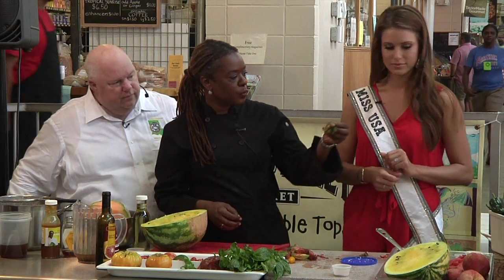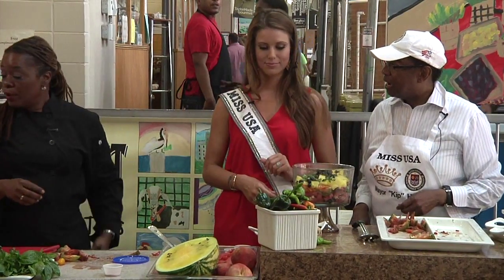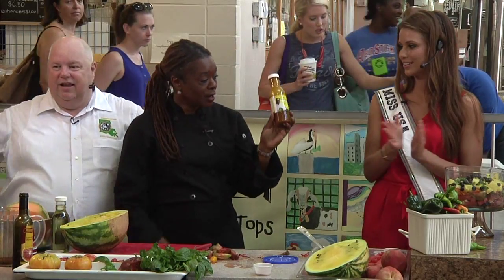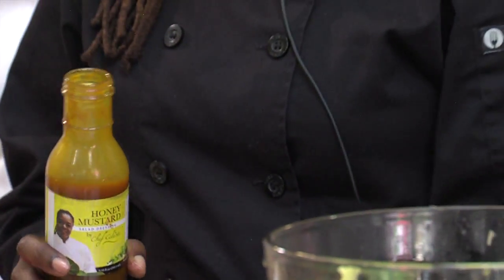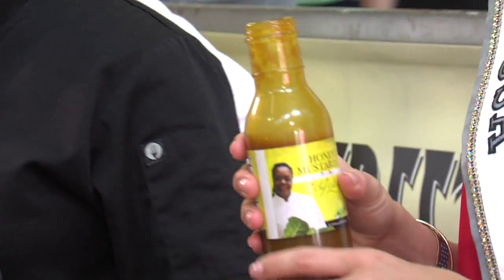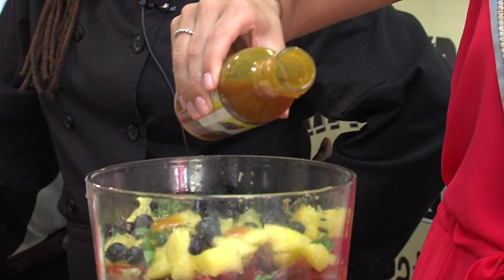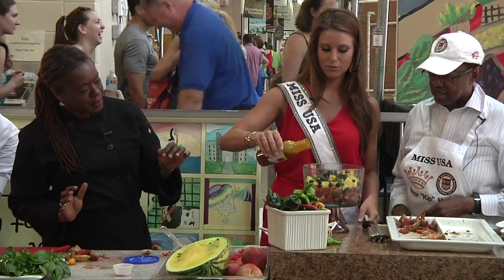Fresh Louisiana tomatoes are available at grocery stores, roadside stands, and your local farmers markets. Farmers markets like Baton Rouge's Red Stick Farmers Market are active, exciting places where you can buy fresh produce. That was certainly the case in July 2015 when Miss USA stopped by for a cooking demonstration — on the menu, a fresh tomato watermelon salad. This dish can take as little as two minutes to prepare.